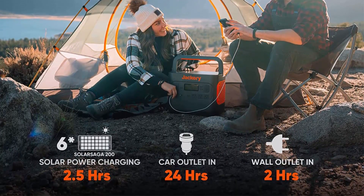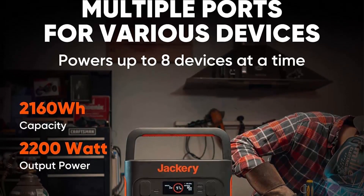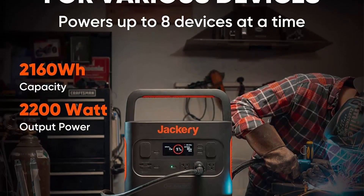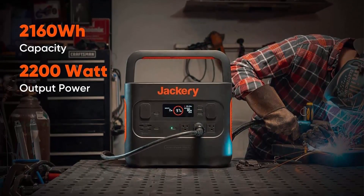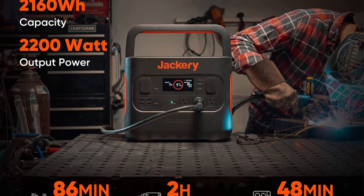The power station can be fully charged with six Solar Saga 200W solar panels in only 2.5 hours, or just 2 hours via AC wall outlet, and can also be charged by a car port. This fantastic charging experience allows you to charge away in no time while on the move and off the grid.